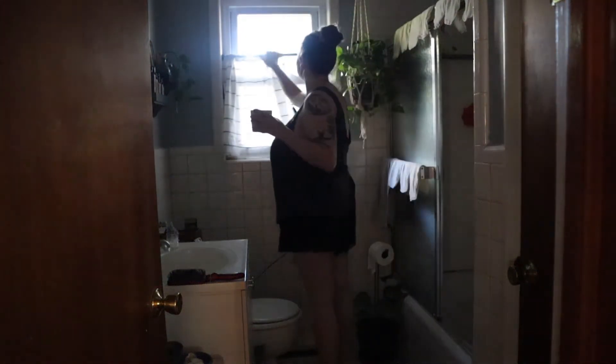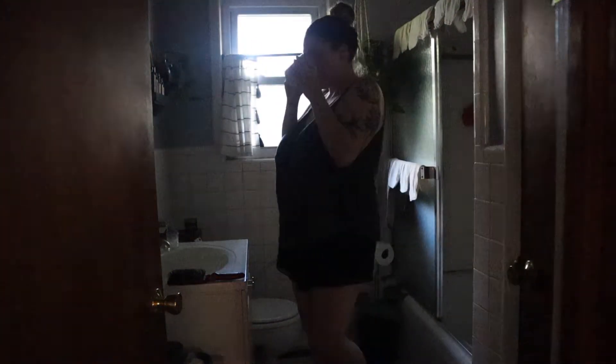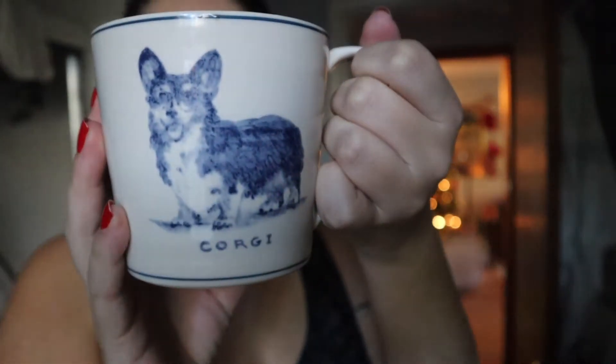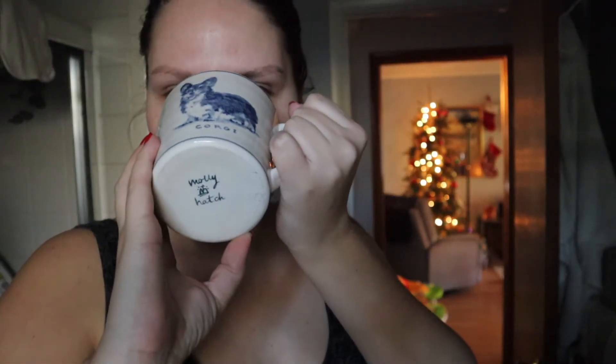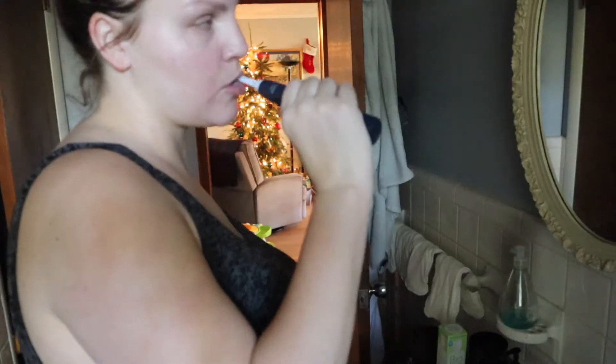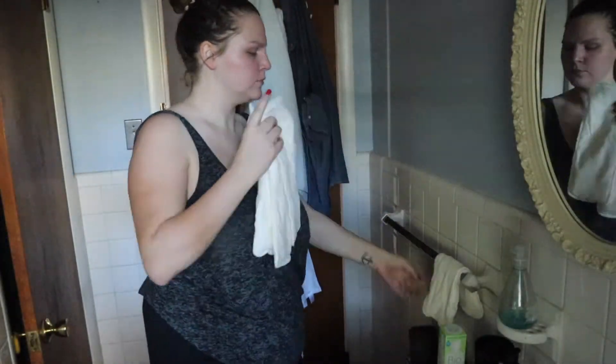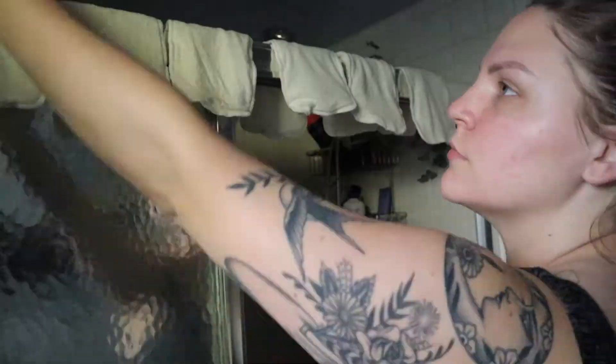Then I go into the bathroom for my favorite part of the morning — enjoying my cup of coffee. I got this mug for Drew when we were first dating, but he always brings me coffee in the morning before he leaves for work because he is a sweetie. This is when I take the time to do my skincare routine. I just did a full video on my skincare and what I like to use, so I will link that in the top corner for you if you want to check that out.